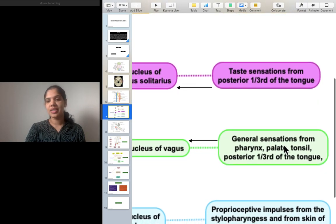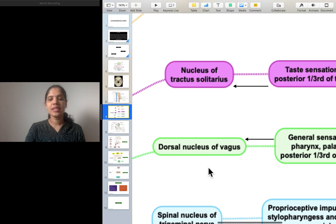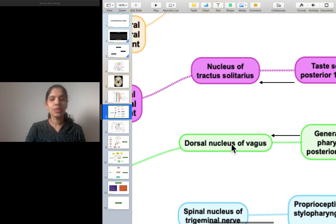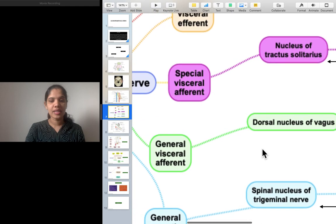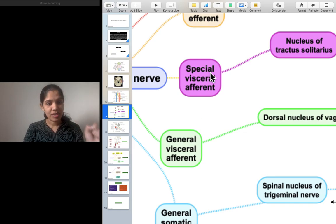General sensation is also carried from the pharynx, palate, and tonsil — the nasopharynx, oropharynx, soft palate, and tonsil. The posterior one-third of the tongue goes to the dorsal nucleus of vagus, forming the general visceral afferent. 'General' means general sensation, while 'special' means special sensation such as taste.